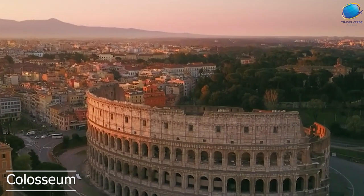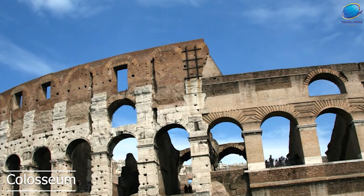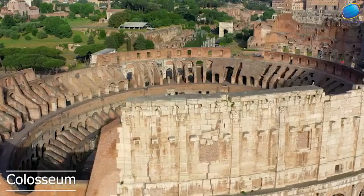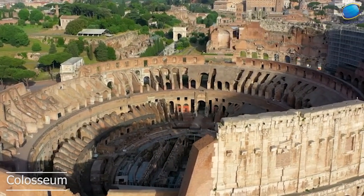Today, visitors can tour the Colosseum and learn about its fascinating history. The lower levels of the amphitheater were used as holding areas for the animals and gladiators before the events. Visitors can also see the underground tunnels that were used to transport the animals and performers to the arena.